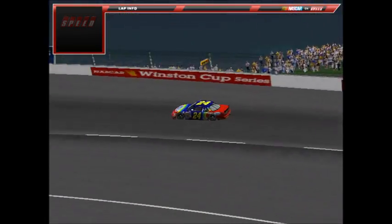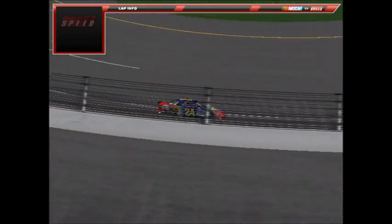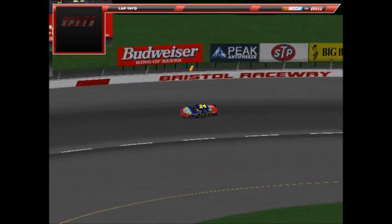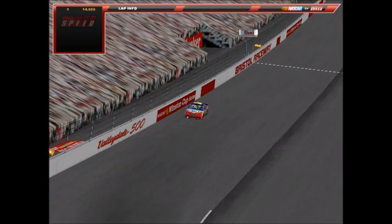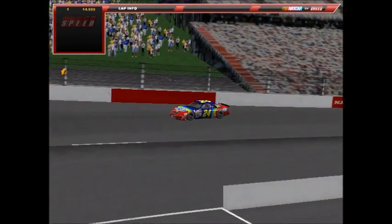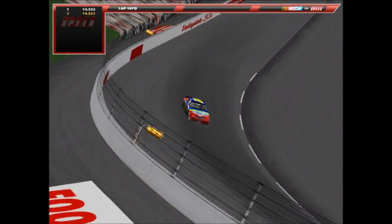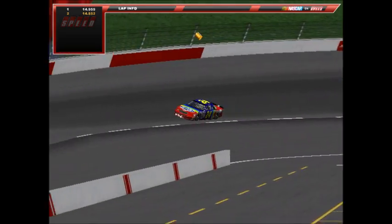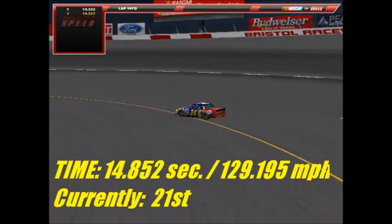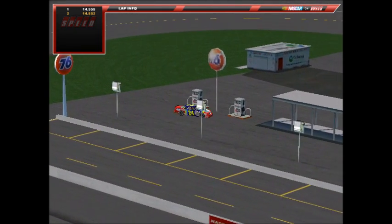Next up is Charles Sanford, number 24, DuPont Chevrolet — a former Bristol winner. His only win here came in the spring race a few seasons ago, running the Jeff Gordon colors. He gets a little loose off turn two on the first lap: a 14.959. On the second lap — unlike many others today — he actually improves by a tenth: a 14.852 at 129.195 mph. Sanford ends up around mid-pack with three cars left to go.